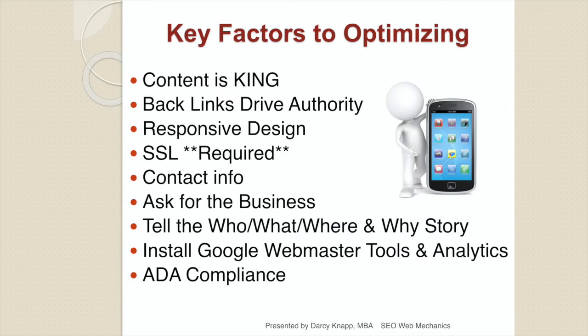There are several key factors when optimizing a website. The most important is your content — it tells your story, tells the search engine who you are, what you do, where you're located, and what consumer query you can successfully fulfill. Backlinks that link into your website will drive authority and help you rank. Make sure your website is responsive so it fits every device automatically. You should always have an SSL — Google made this a requirement about 18 months ago to encrypt your site and keep consumer data safe. Have your contact information at the top of every page.